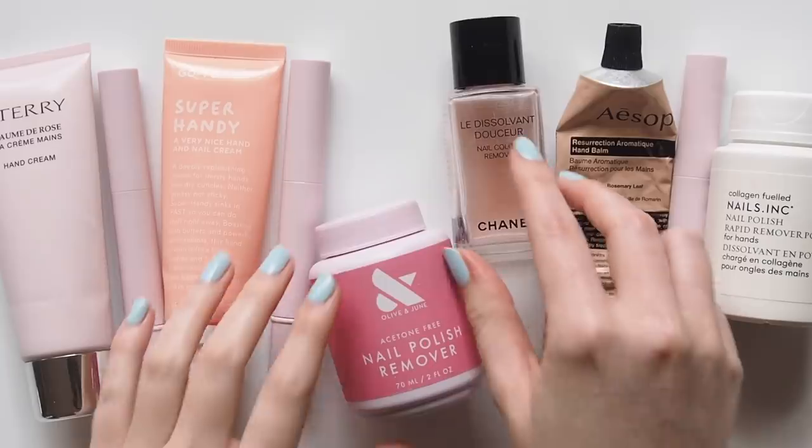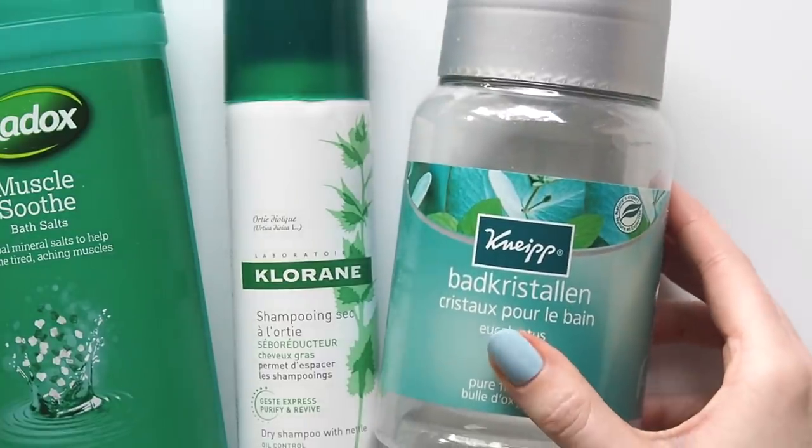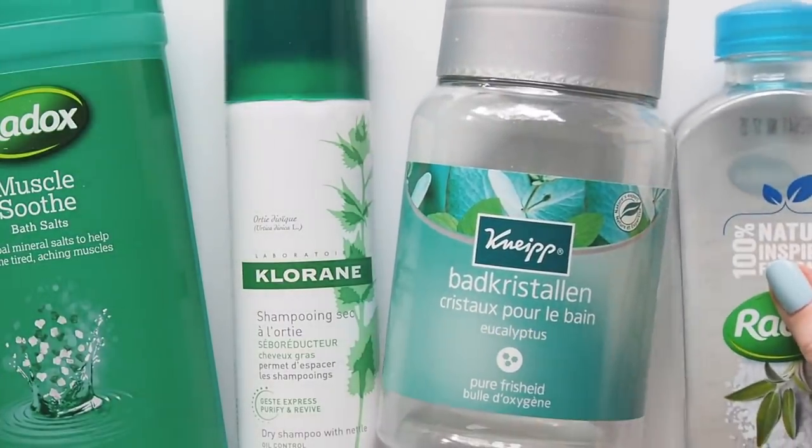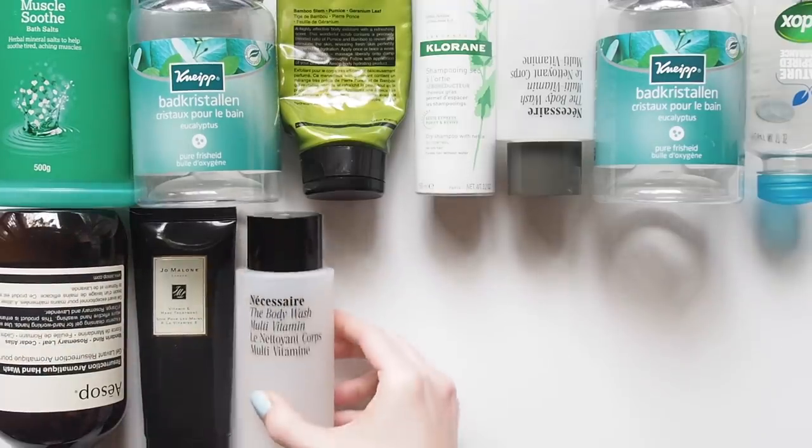Starting with bath and body products because they've been in high rotation in the past few months, then we'll cover skincare and makeup another time. Every single empty or almost empty in this video is something I've already repurchased and continued to use, so you can tell I'm a fan.